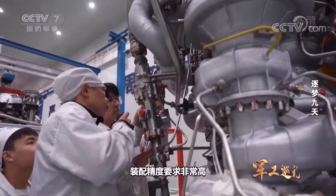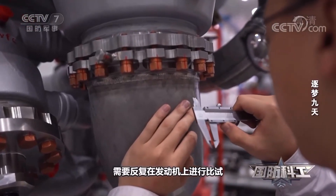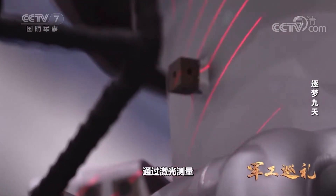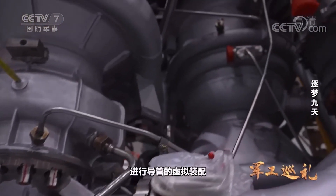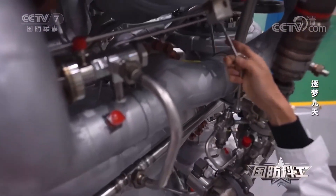Assembly precision is very high. The original conduit production required repeated tests and measurements on the engine, repeated repair and grinding, which was time-consuming and labor-intensive. Now digital technology is on the scene: the measured data of the engine is collected through laser measurement, followed by virtual assembly of conduits on a measured data-driven 3D model, and then customized fabrication of conduits.